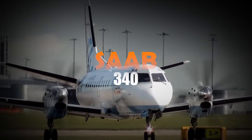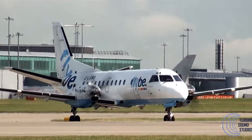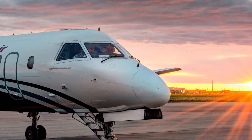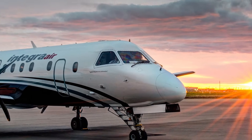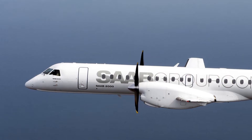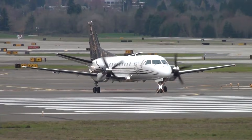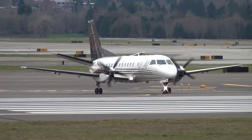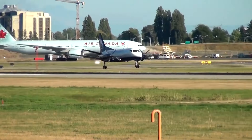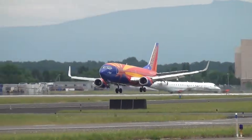Saab 340. Let's talk about one that set the standard — the Saab 340. Imagine a Swedish aircraft, a product of Saab and Fairchild, quietly dominating regional skies. Compact, yes, but it's no underdog. With seats for 30 to 36 passengers, it's perfect for short hops that still need comfort. By 2018, around 240 of these were flying for 34 different operators worldwide — proof it's not just a novelty, it's a workhorse.